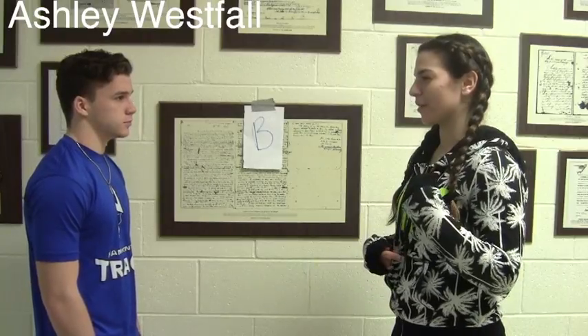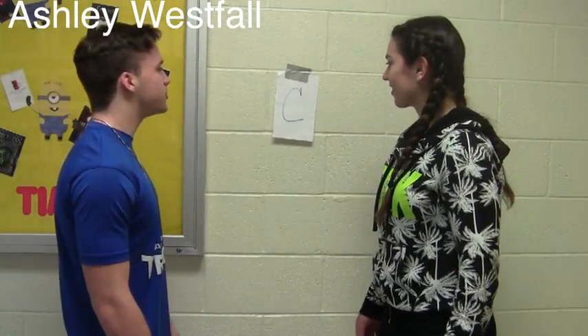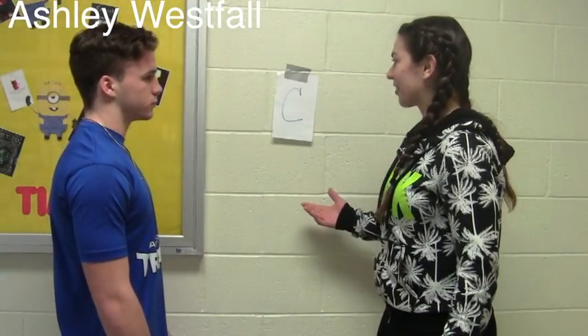Good idea. I think I might know where it would be. Another letter we found. This is too easy. Yeah, we just have to find the letter D. Let's go.